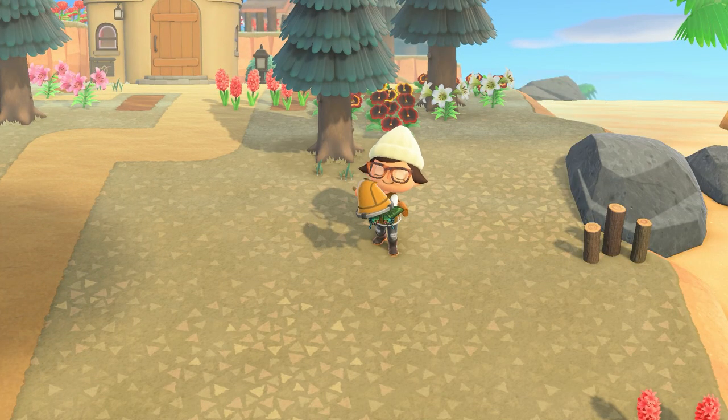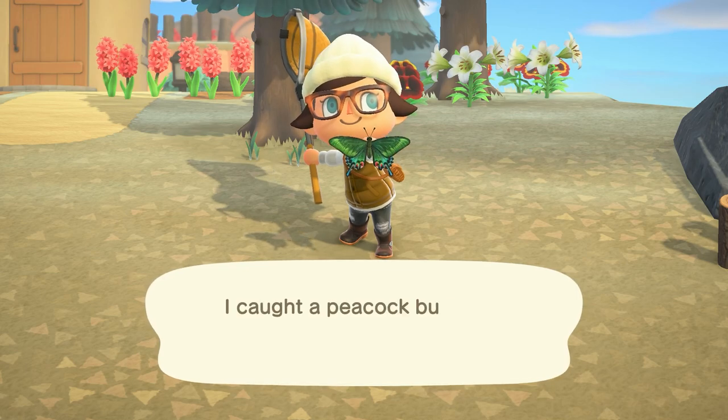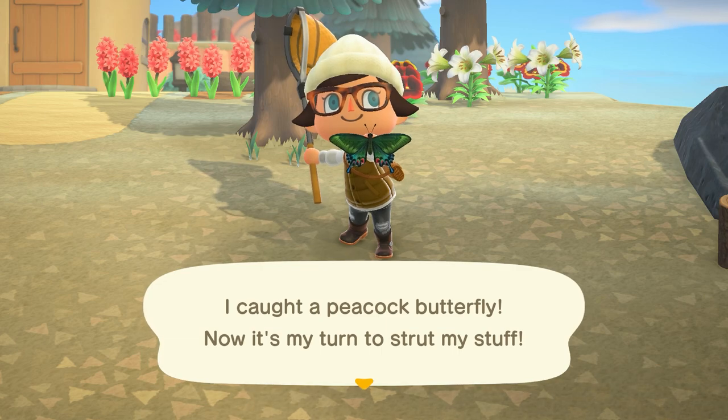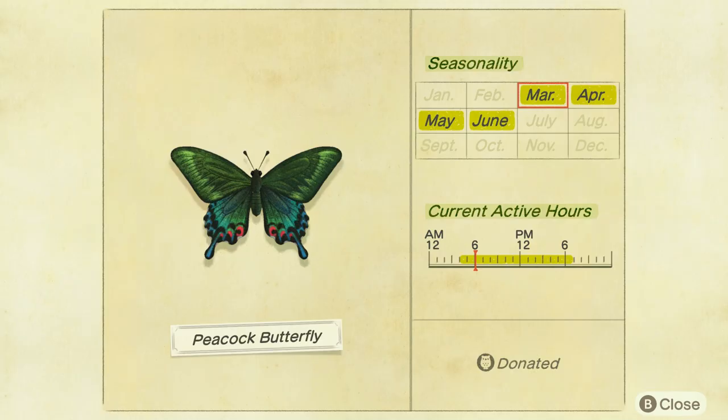The peacock butterfly is another new bug coming in March. It's a little bit harder to find because they specifically fly around hybrid flowers, but as long as you have hybrid flowers on your island you'll be fine. They sell for 2,500 bells and can be found from 4am to 7pm.